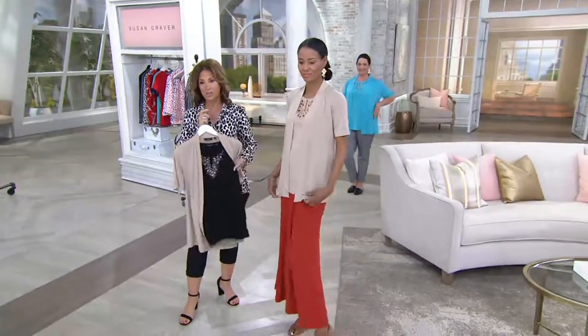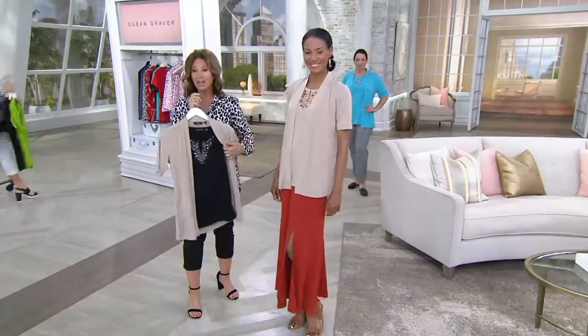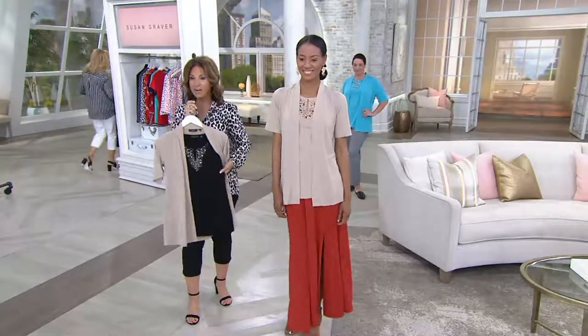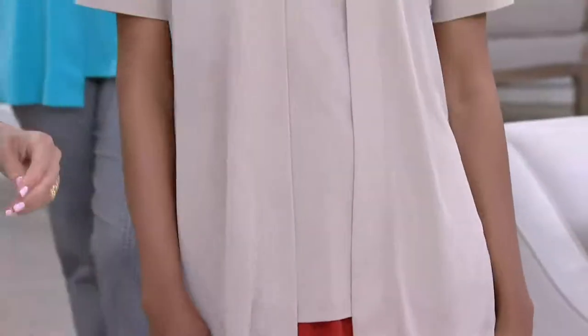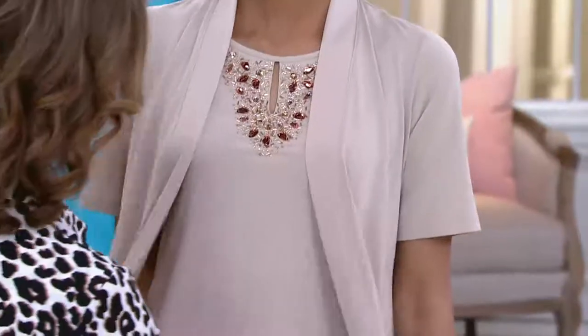I love the way it looks with one of my solid maxi skirts. If you can afford to get two, take advantage of that price point — it's insane. Look how cute it looks like color blocking, taking the cardigan and wearing it over the black. I love the way this looks. We added that beautiful maxi skirt with this.